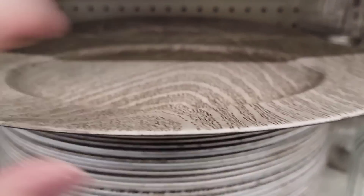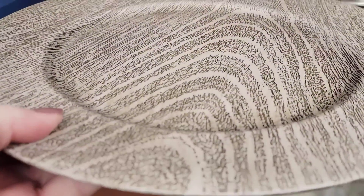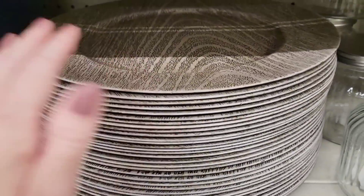Here is a wood grain-looking charger plate — I think these are about 12 and a half inches.